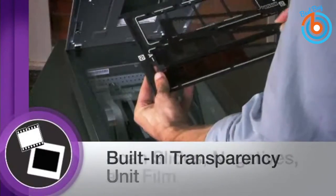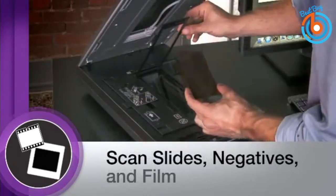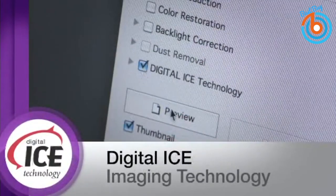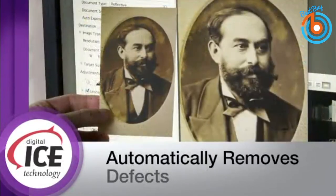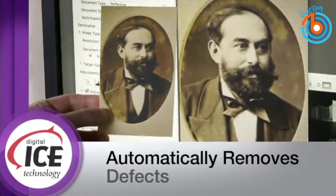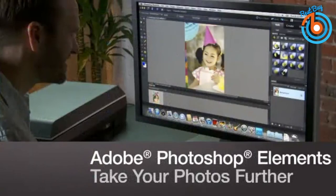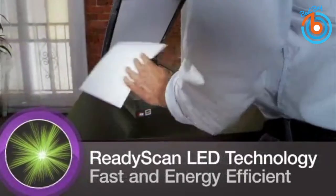The V600 also features Epson's matrix on-chip CCD microlens technology that increases the amount of light entering the scanning head, decreasing scanning time and making the scanner faster. It features 6400 DPI optical resolution and comes with Digital ICE technology that provides advanced dust and scratch removal, making it more durable. It also includes Epson Scan, Epson Creativity Suite, ABBYY FineReader Sprint 6 for Windows and Sprint 5 for Mac OCR software, along with Photoshop Elements.